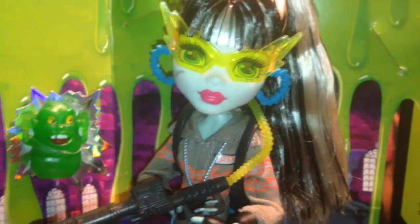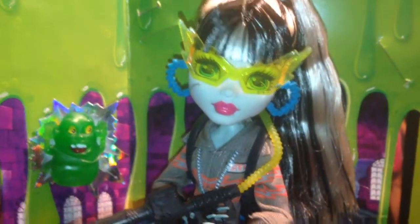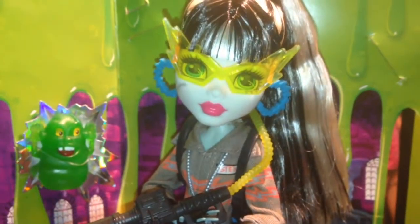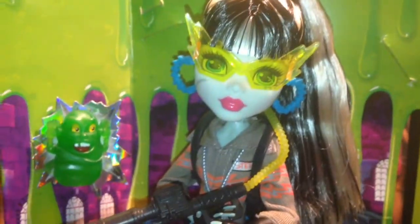Alright guys, that is my review on the San Diego Comic-Con 2016 Ghostbuster Frankie Stein doll. Tell me what you guys think of her down in the comments. And until next time, comment, rate, subscribe, and see you in the next video. Bye guys!